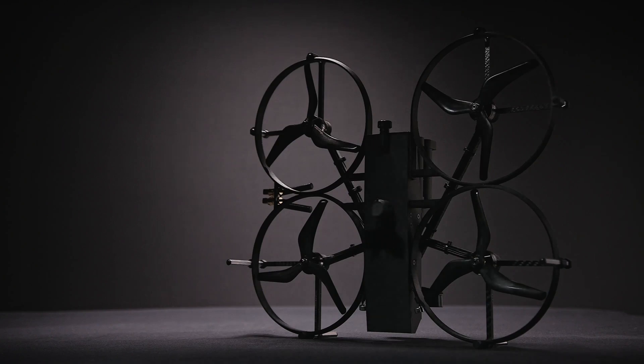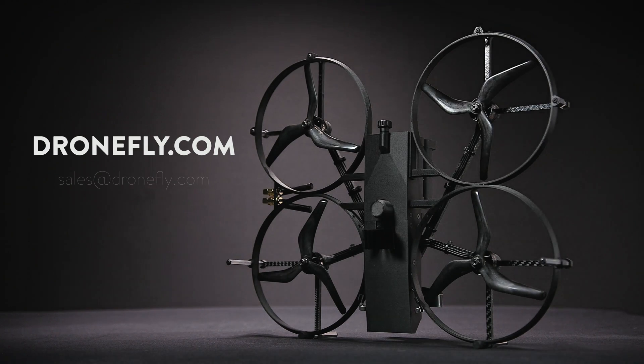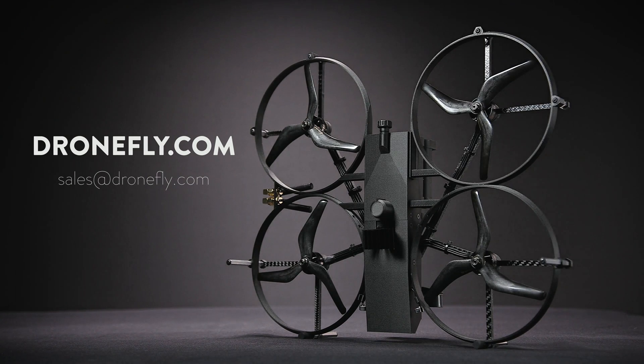So there you have it. If you have any questions about the Brink Lemur — which I'm sure you do — make sure to leave a comment below, or hit up dronefly.com, or email us at sales@dronefly.com. I'm Daniel, and I'll see you next time.